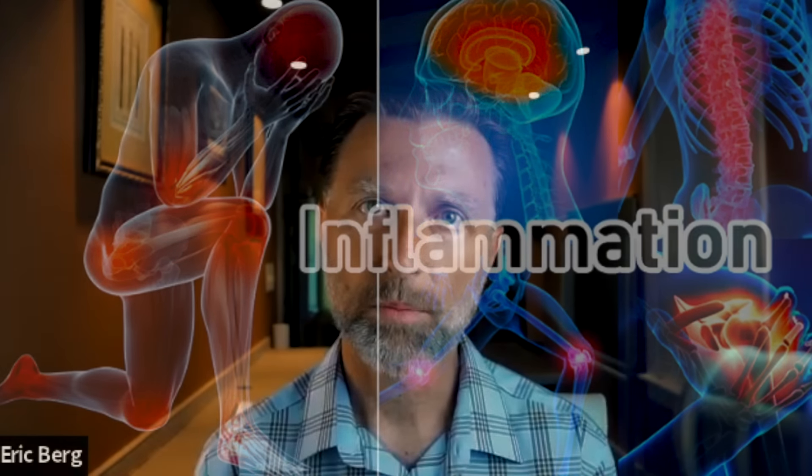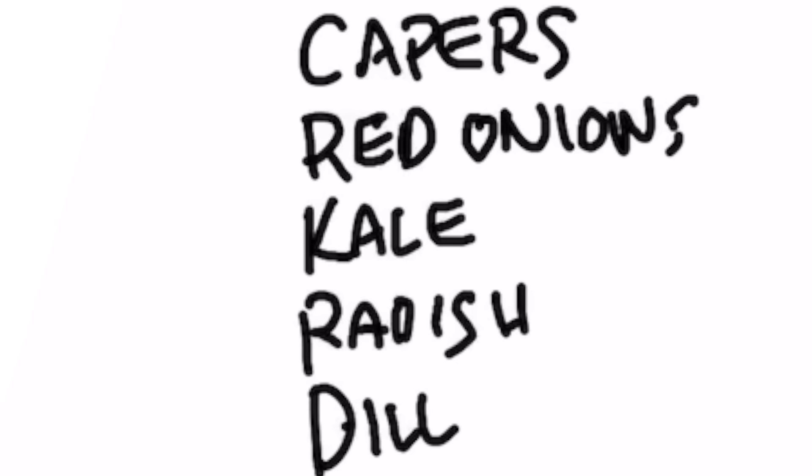Now there are several ways we get this natural plant compound. You can eat foods high in quercetin, which would be red onion — especially the outer part close to the root — it's in capers, it's in kale, it's in dill, and it's even in radishes.